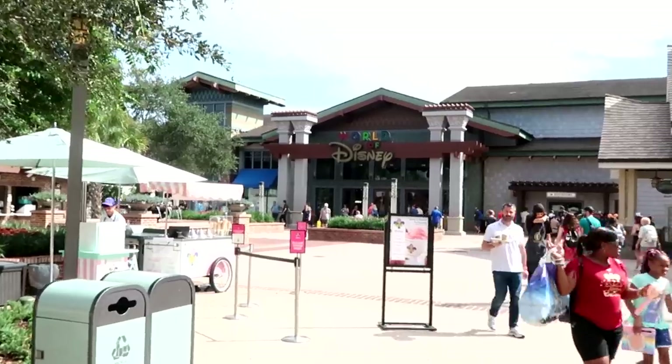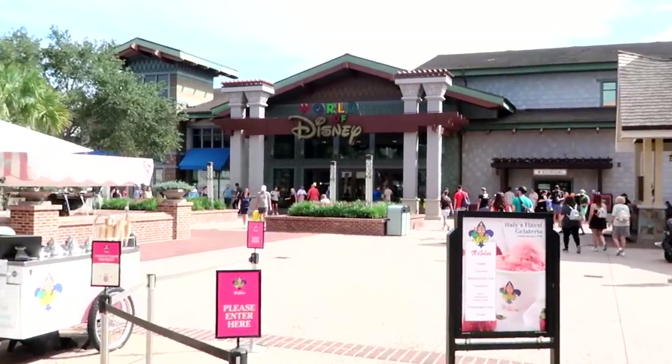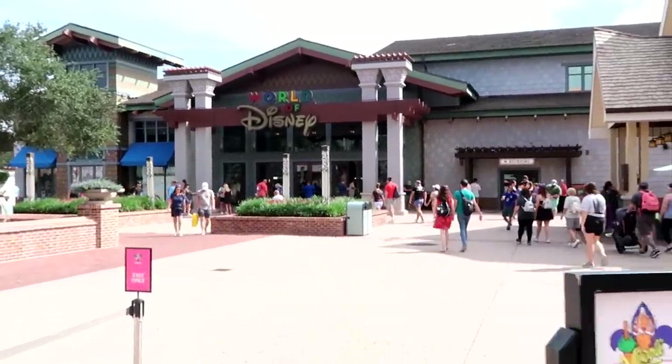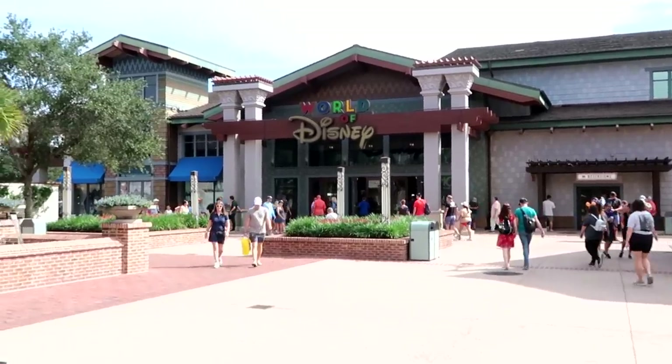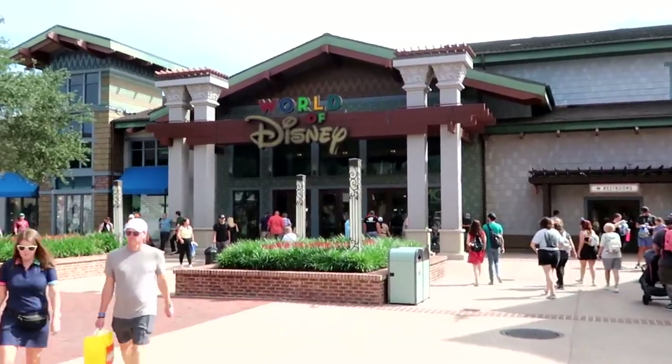Before we head into the World of Disney Store, I do want to mention: if there's any merchandise in today's video you're interested in, definitely check out our Patreon page — I'll put a link in the description box where we also offer Disney shopping at park prices. It's seriously such a great time to come visit Walt Disney World and Disney Springs in general, with these low crowd levels and low humidity.